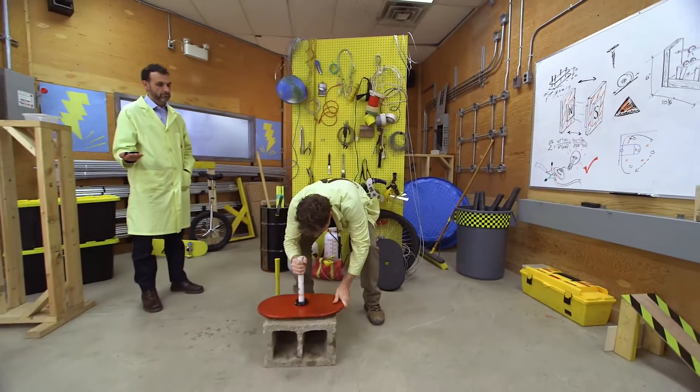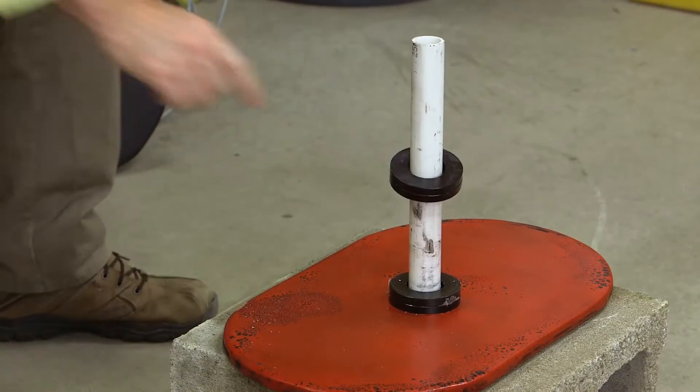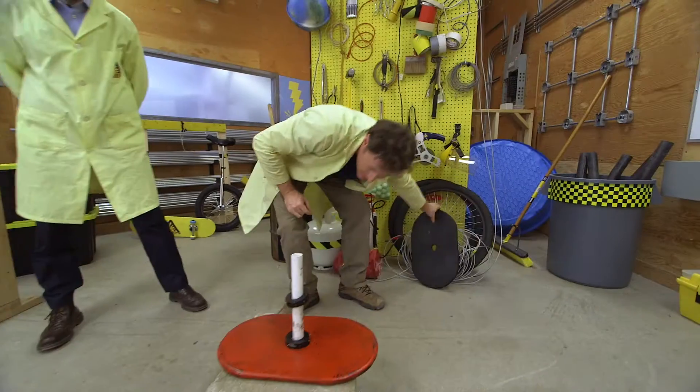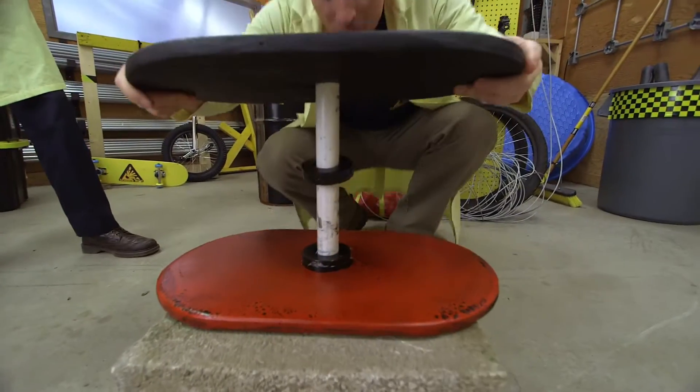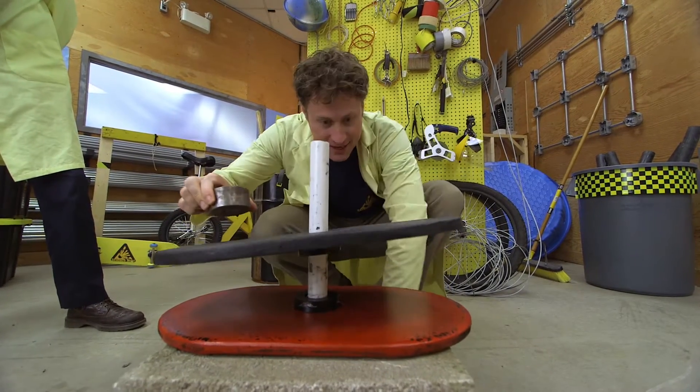Board? Magnets. Magnets! Look at that. Awesome. And now I'm going to put the platform on. Nice! I've got some weights here. Let's see how this works.